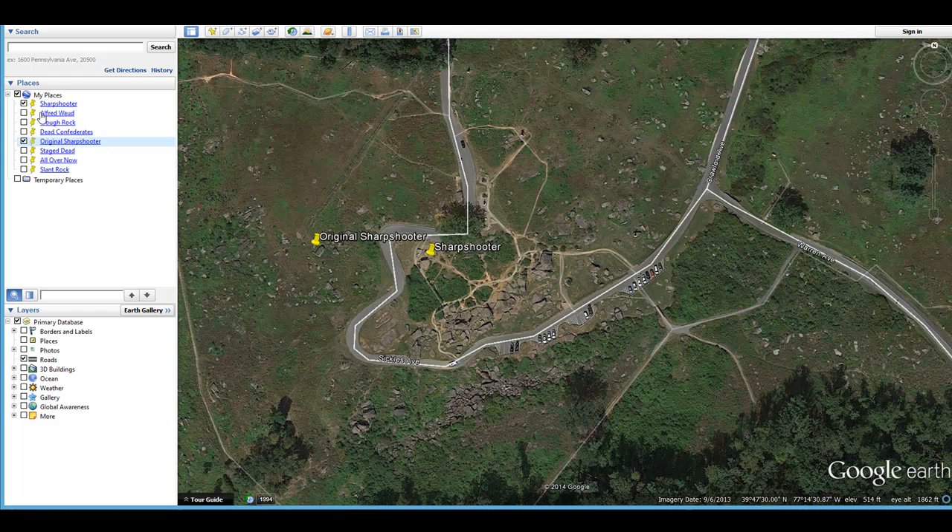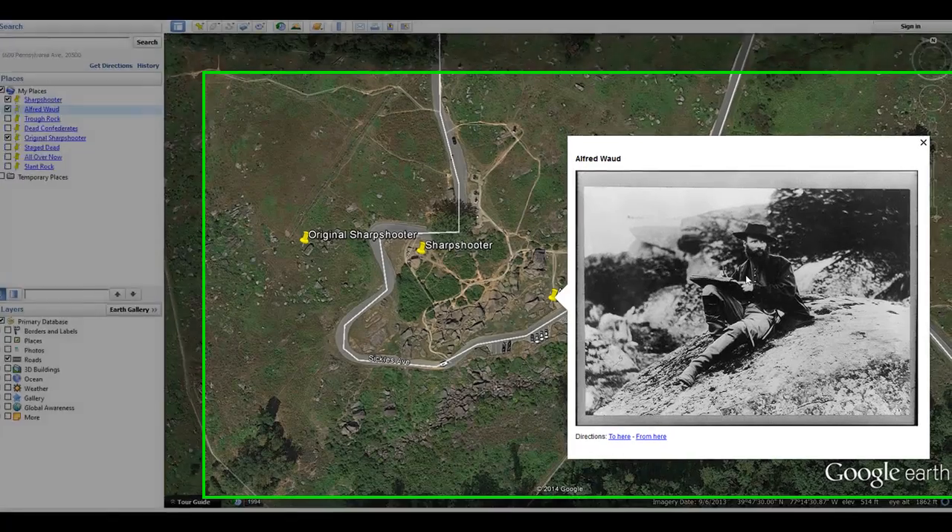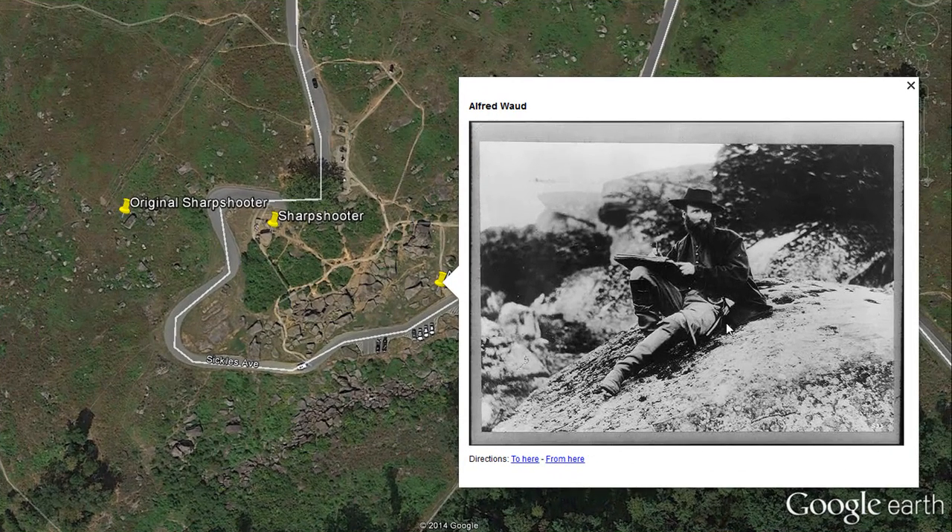Another popular rock is the one at the entrance of Devil's Den, associated with the famous sketch artist Alfred Waud, who was a sketch artist for Harper's Weekly and was in Devil's Den shortly after the battle making sketches. You can go and sit on that rock at the entrance to Devil's Den — there's a little crack in the rock where you can put your foot and pose right there.